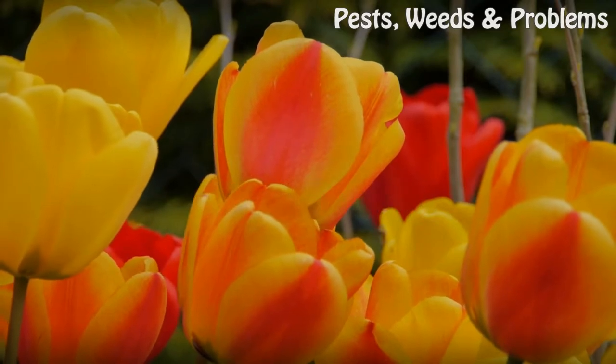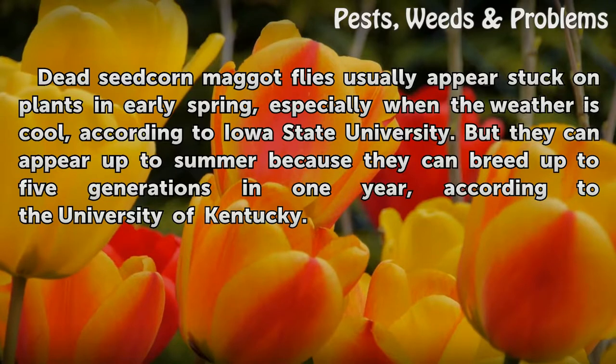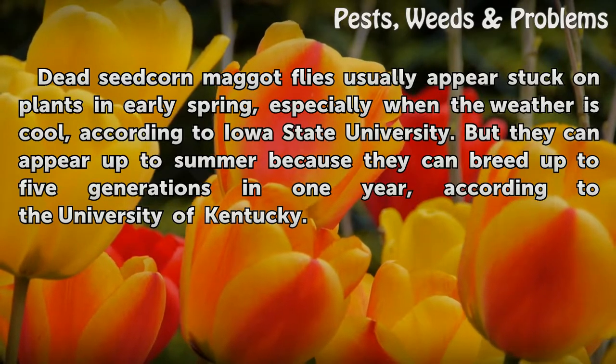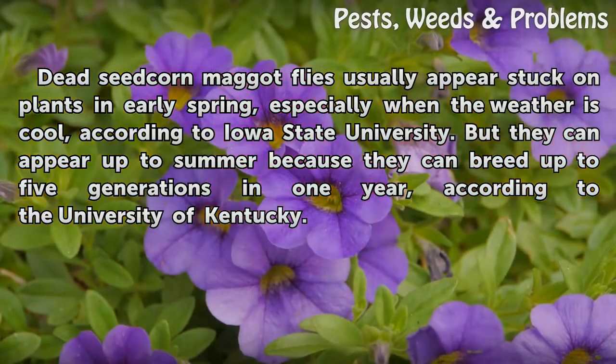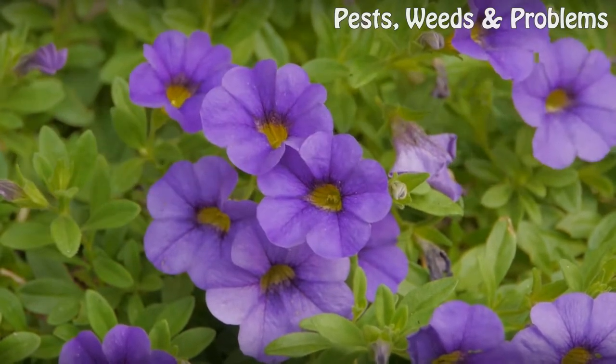Time frame: Dead seed corn maggot flies usually appear stuck on plants in early spring, especially when the weather is cool, according to Iowa State University. But they can appear up to summer because they can breed up to five generations in one year, according to the University of Kentucky.